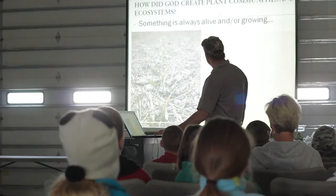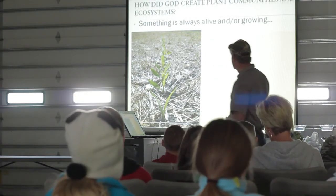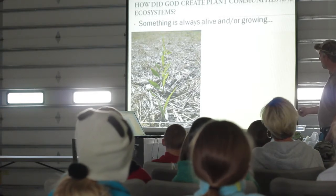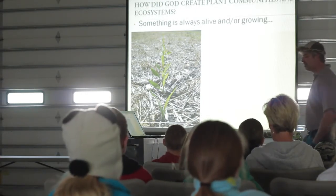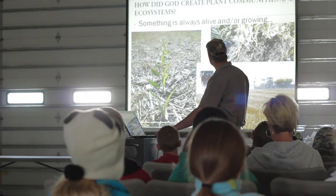So we always want something growing. Here's corn growing — in fact, this is a kind of cool picture. This is an old radish right here, and we slice right through it, put a seed right down there, and this corn plant is growing right out of that old radish, taking all the nutrients that it has stored. We always want something growing as much as possible.